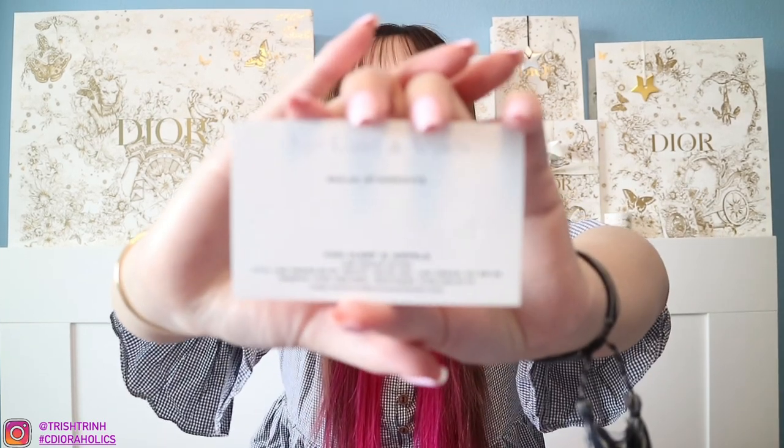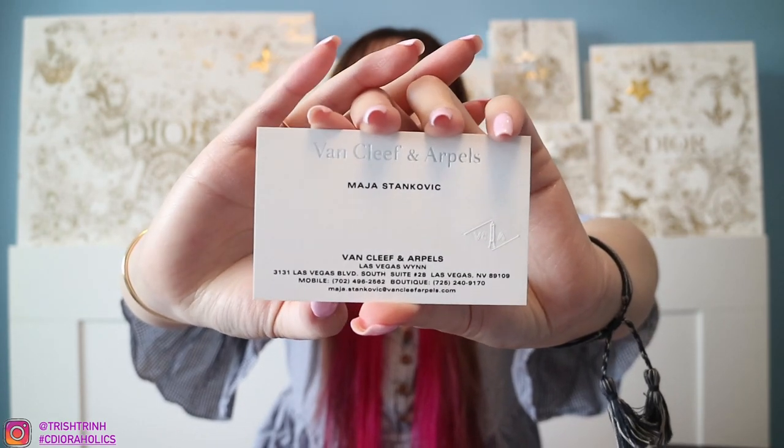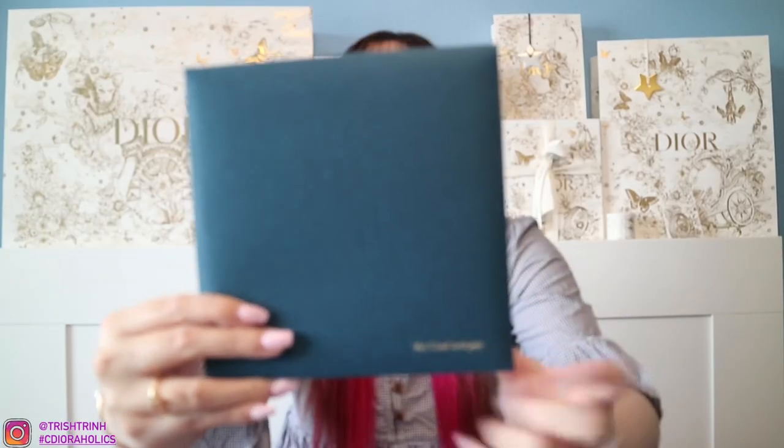So finally, getting to the Van Cleef & Arpels unboxing. Let me show you guys my SA's business card first. If you guys want to purchase something from her, contact her or ask her any questions. Her name is Maya and she works at the Wynn Casino in Las Vegas. Here is her business card — hopefully you guys can see the number. If not, just let me know in the comments and I'll put her number down below. For the gift, first off, we have a cute letter. You guys know I love stationary stuff — I love letters. So we have a Van Cleef & Arpels envelope and the little logo right there.